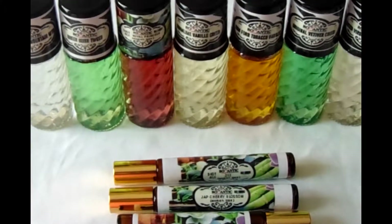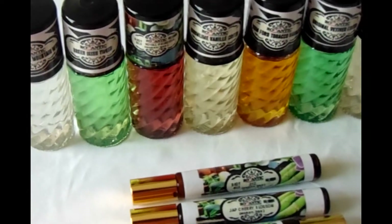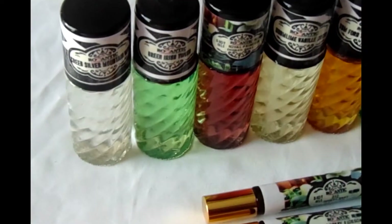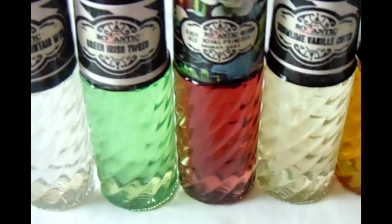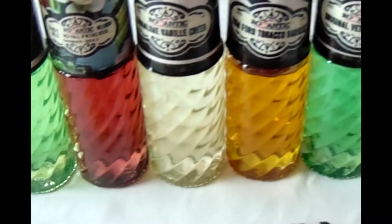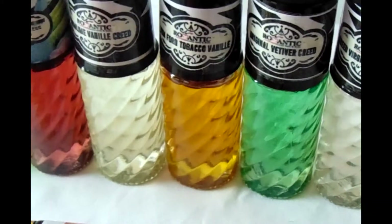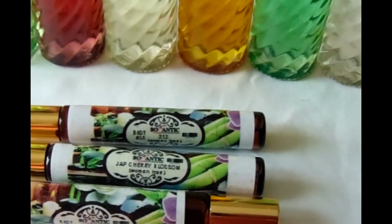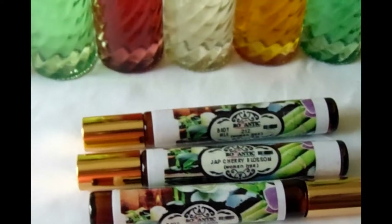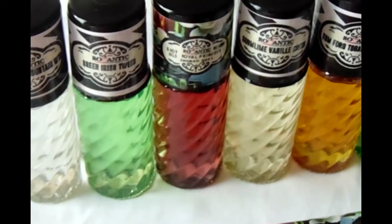These are some fragrances for the men, and these are body oils. If you've never tried body oils before, you need to go ahead and try them. I promise you you'll get your money's worth. You'll find that these fragrances are high quality — they're not cut, they're not diluted with alcohol.